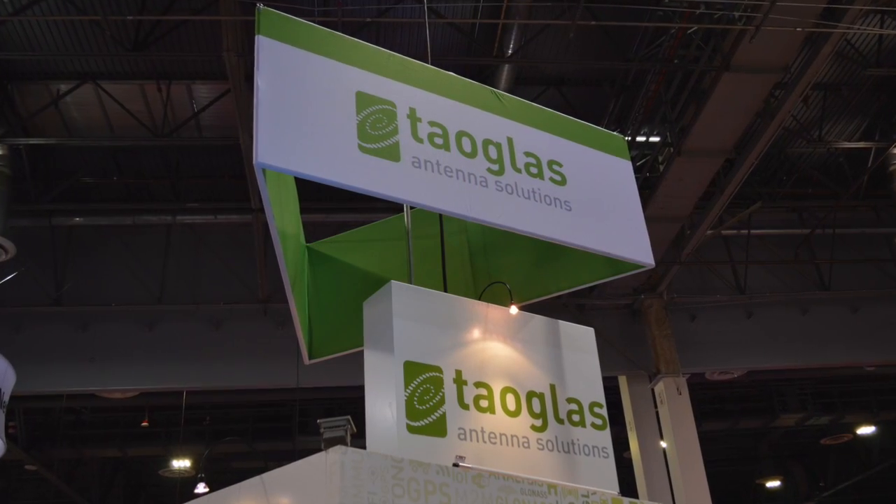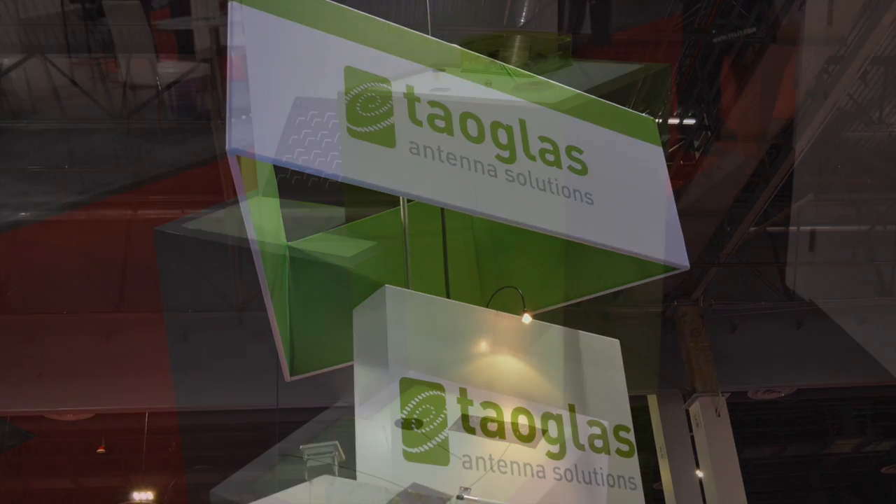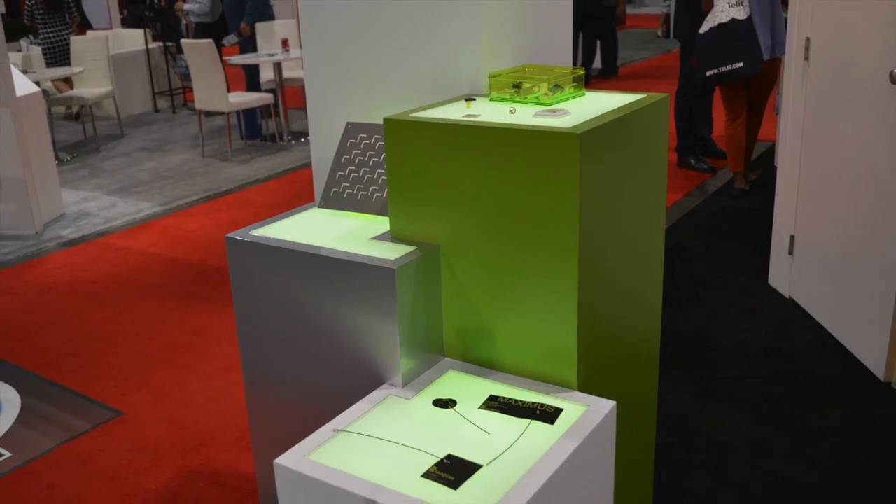My name is Dermot O'Shea, I'm the co-founder and joint CEO of TOWGLASS Antenna Solutions. We're a global antenna provider, the leading IoT antenna provider, and we have a full range of cellular, GNSS, and satellite antenna solutions.